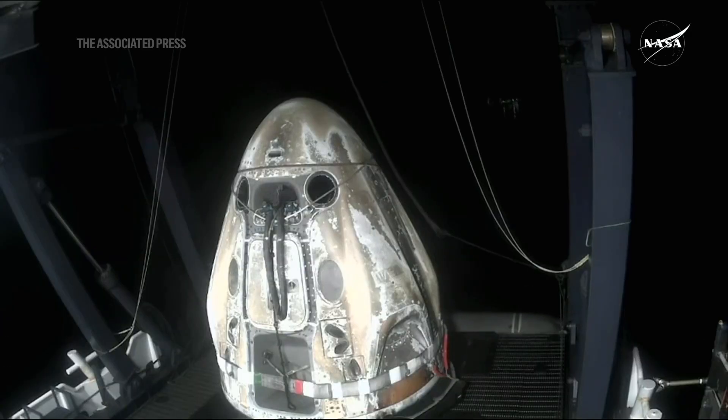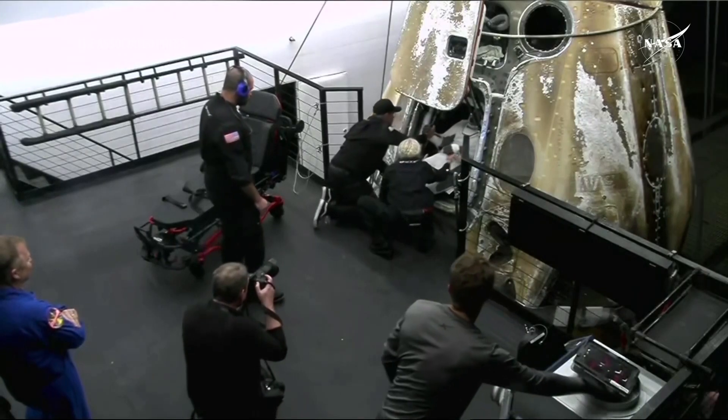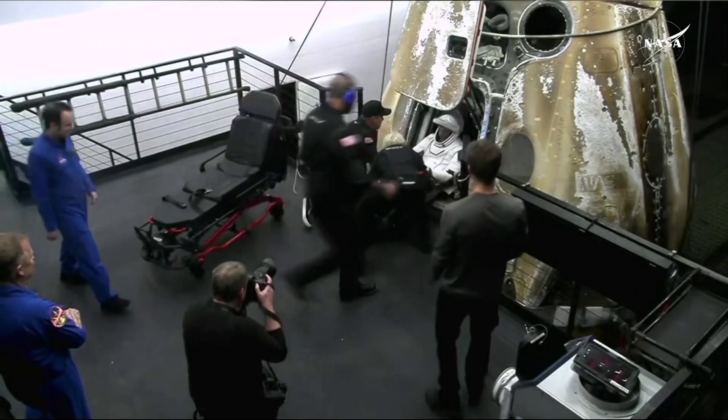The side hatch was never used while it was in space, so this will be the first time that side hatch will be reopened since liftoff. It is typically one of those middle seats because they're easiest to reach.